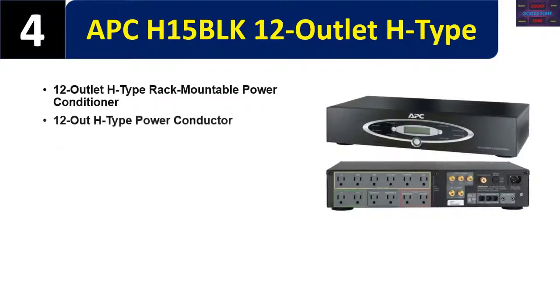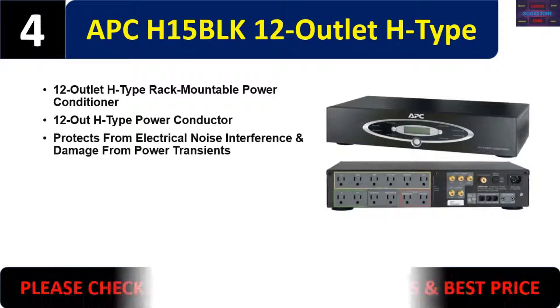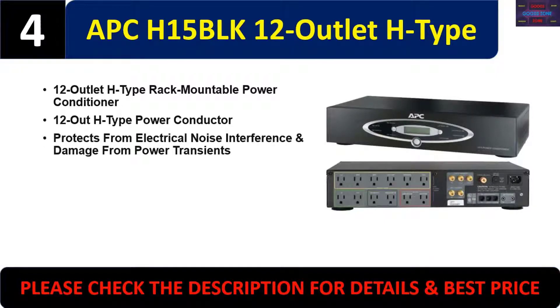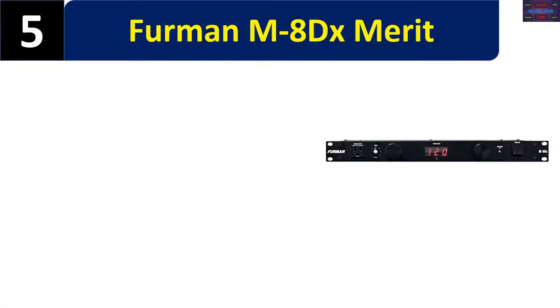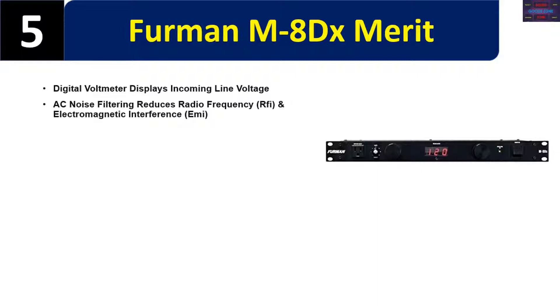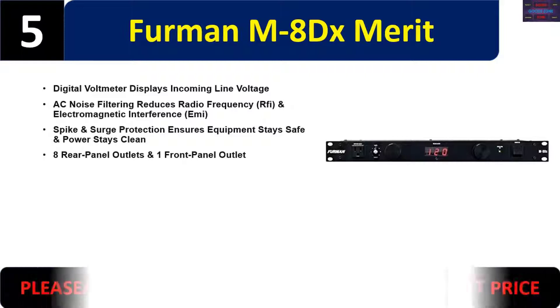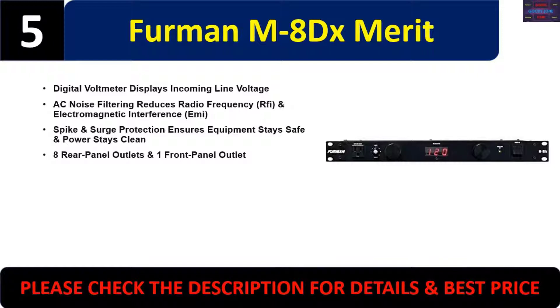Number five: Furman M8DX. Digital volt meter displays incoming line voltage. AC noise filtering reduces radio frequency interference RFI and electromagnetic interference EMI. Spike and surge protection ensures equipment stays safe and power stays clean. Eight rear panel outlets and one front panel outlet. Please check the description for details and best price.